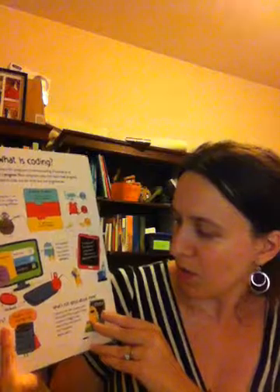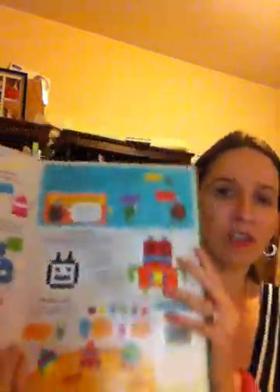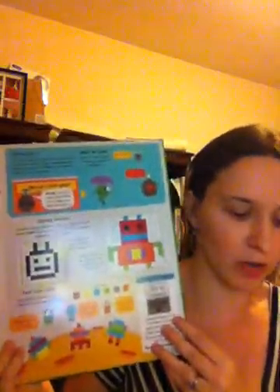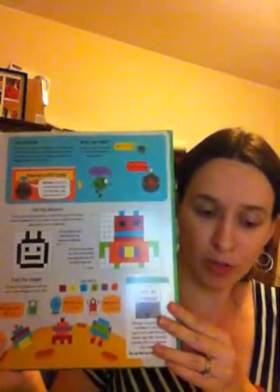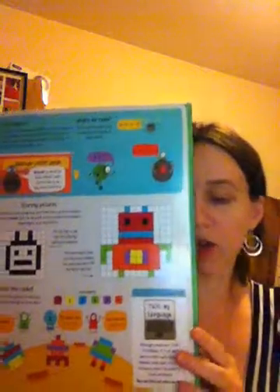It covers what coding is, drawing a program, what's not good about them, and then it goes the other direction — what's inside — so it goes into details about the computer and how it works. Other computer books include Coding for Beginners Using Scratch and Look Inside How Computers Work.